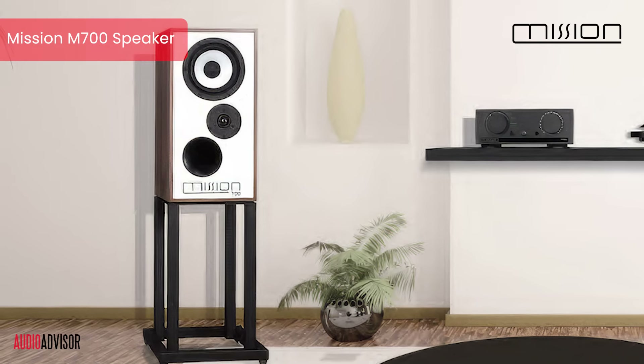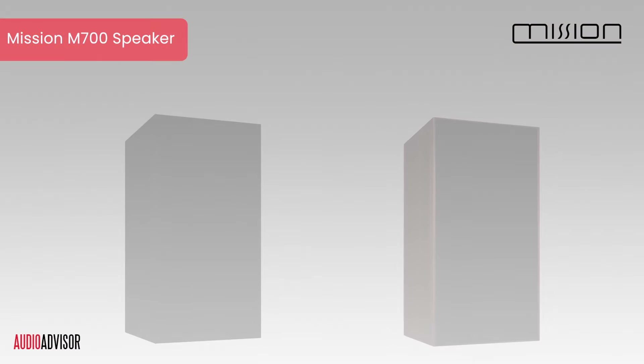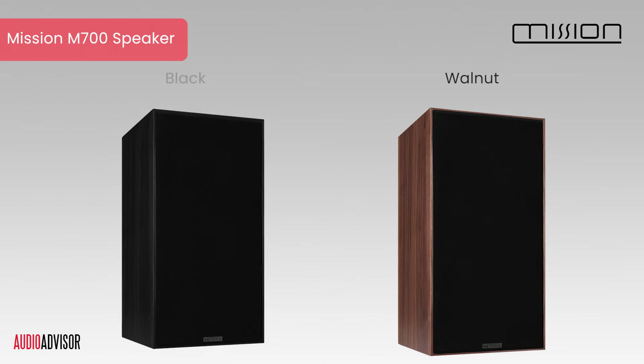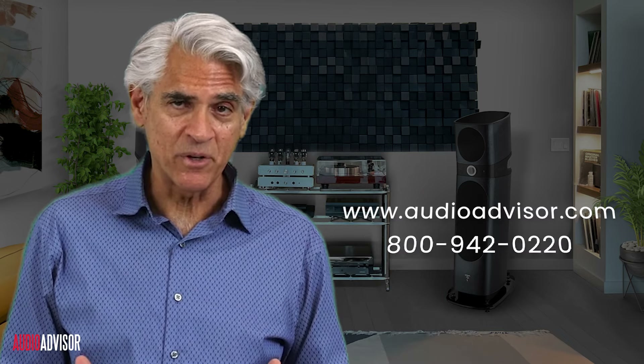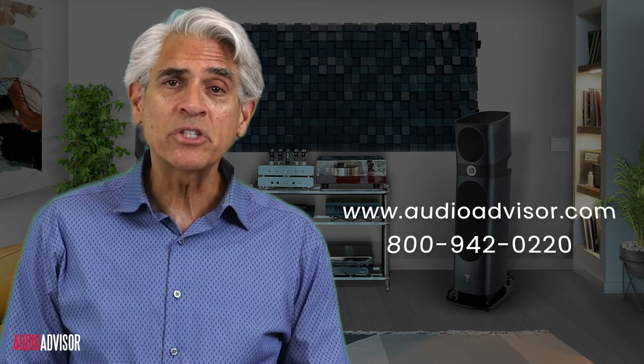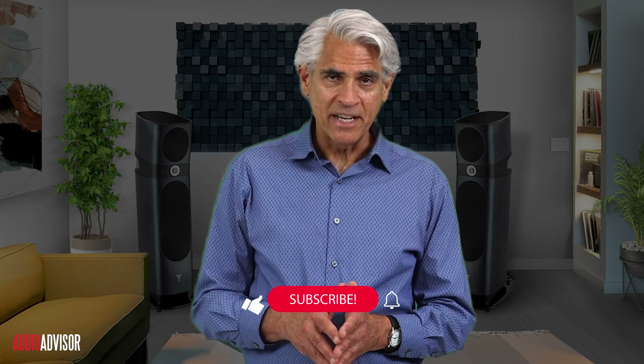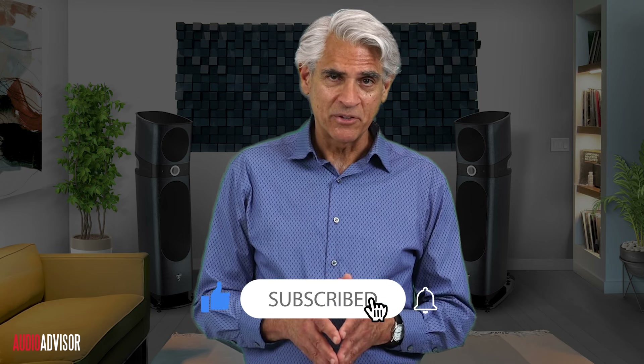The mystery of whether a classic could be improved has been solved. This new generation Mission 700 comes in your choice of beautiful walnut or stately black finish. Now that we've unraveled this audio mystery, why not experience it for yourself? Our team at Audio Advisor is ready to help you dive deeper into the world of high-end audio. Visit audioadvisor.com or call 800-942-0220. If you enjoyed unraveling this mystery with me, don't forget to like and subscribe for more audio adventures. Until next time, keep listening and keep discovering.